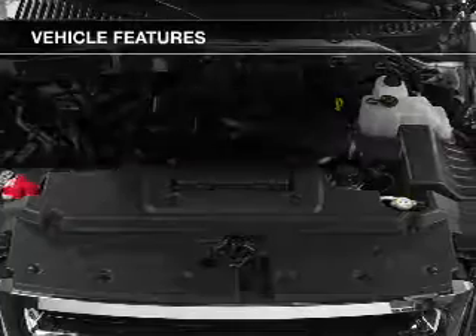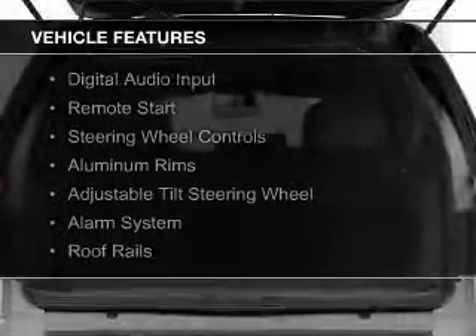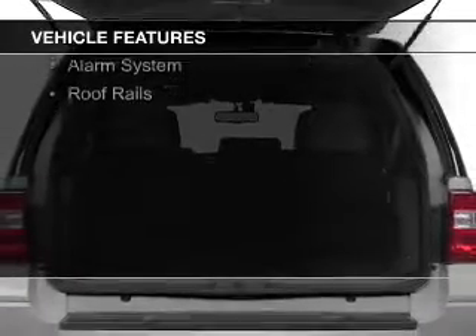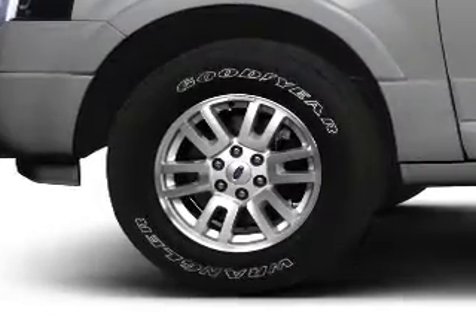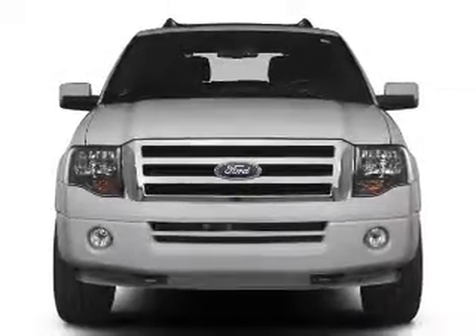The features include Bluetooth connectivity, Sirius XM satellite radio, digital audio input, remote start, steering wheel controls, aluminum rims, an adjustable tilt steering wheel, an alarm system, and roof rails. Safety was made a priority with these features.